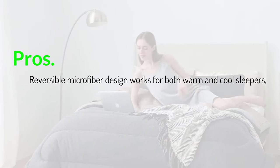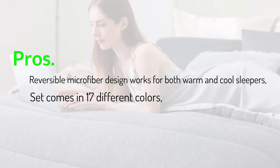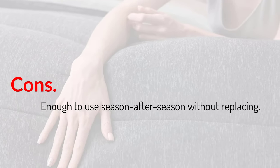Pros: reversible microfiber design works for both warm and cool sleepers, set comes in 17 different colors, includes two pillow shams. Cons: durable enough to use season after season without replacing.